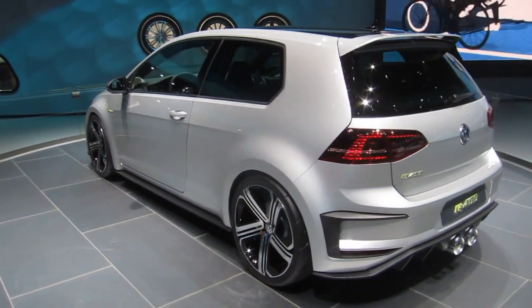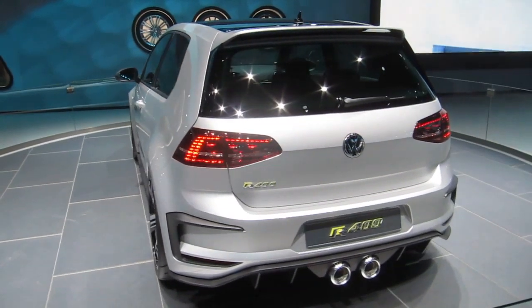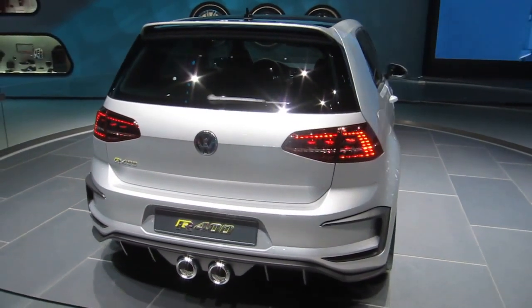There's a number of different elements here, some of which are borrowed from our motorsports program. The large wheels are wheels that you'll actually find on the production Golf R when it goes on sale early next year.